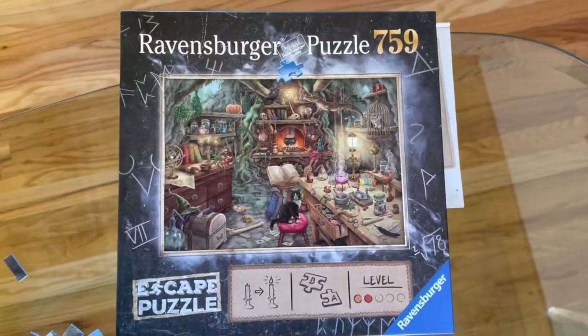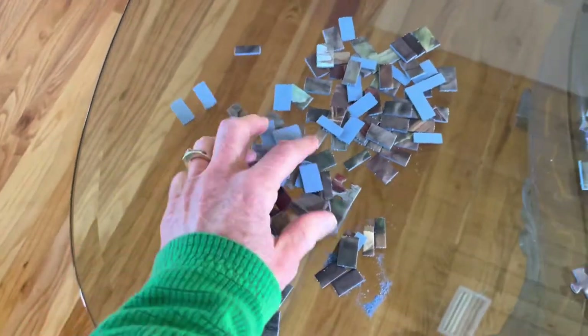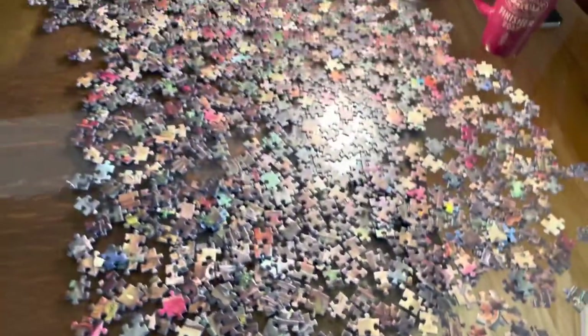This is the beginning of the Ravensburger Escape Puzzle 759, which we have just separated edge pieces for. All these weird little things that they said we can throw away, but I'm not going to yet because it's an escape room puzzle. So that might be part of the trick, but there's a lot of pieces.